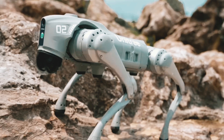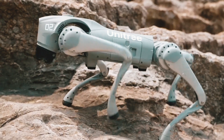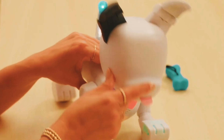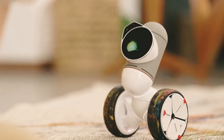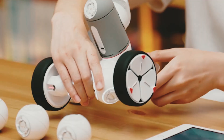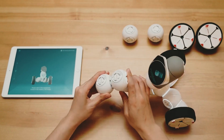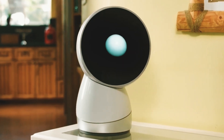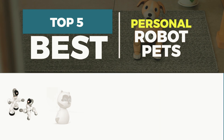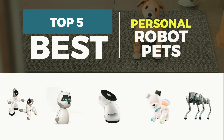Have you ever considered the idea of having a robot as a pet? Today, we're diving into the world of the most fascinating personal robot pets available. If you're seeking a fun companion, an intelligent companion, or a pet that can grow and adapt with you, these robot pets are the perfect choice. Get ready to explore the top 5 personal robot pets that are revolutionizing companionship.